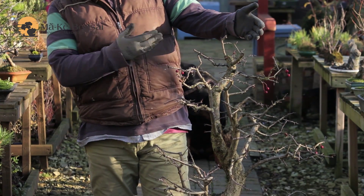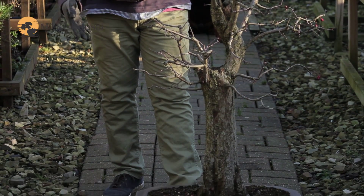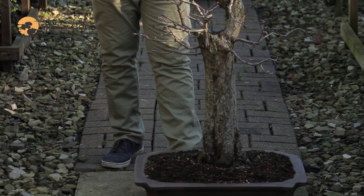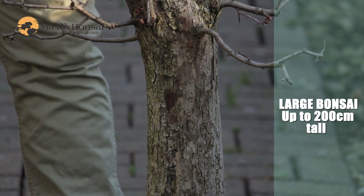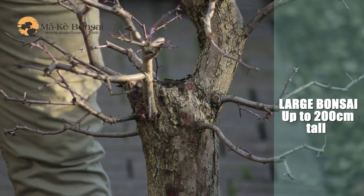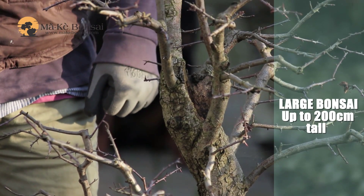The largest of the bonsais are called daizo. They are allowed to grow up to about 2 meters tall. In the old days it was only the emperor that was allowed to have bonsais this big. I guess the main reason was that only he would have a tokonoma big enough to display a tree at this particular size.